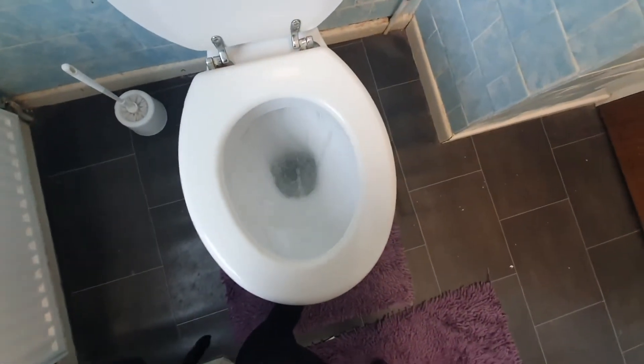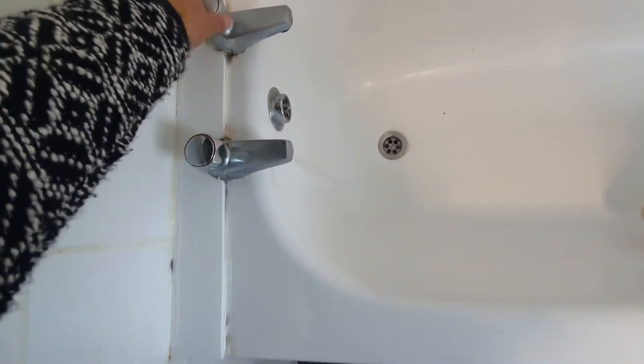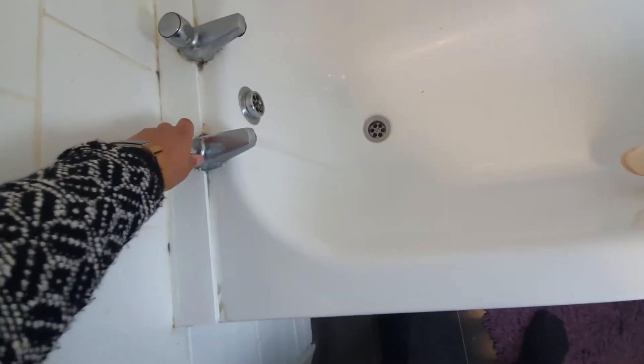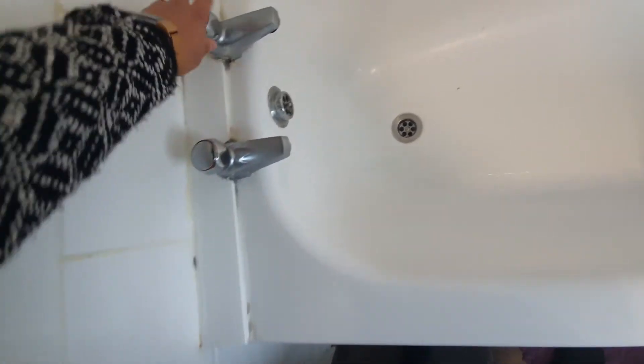The toilet is clean on the inside and the flush is fine. Running the bath tap - the hot tap is working. The cold tap doesn't seem to be working. I'll need to speak to the landlord to see if that was working before, as there's no cold tap working at the bath.